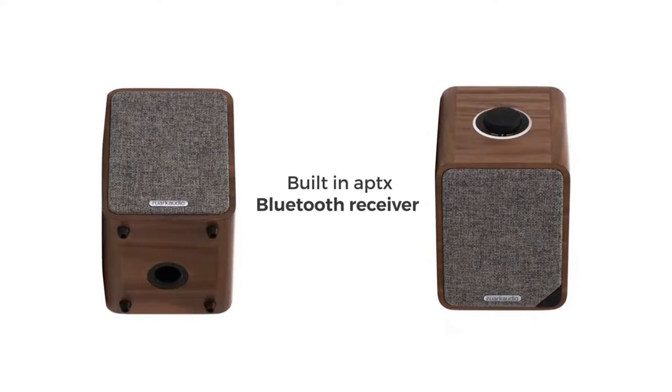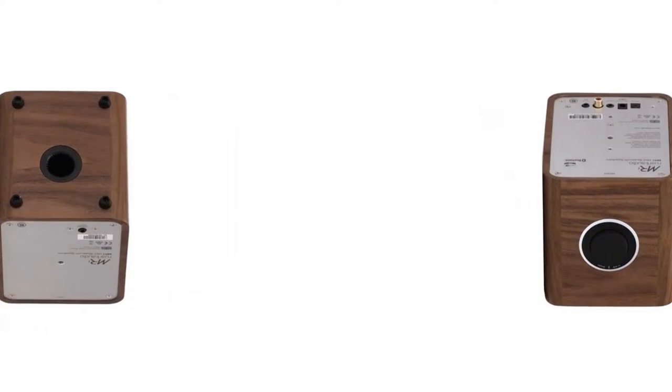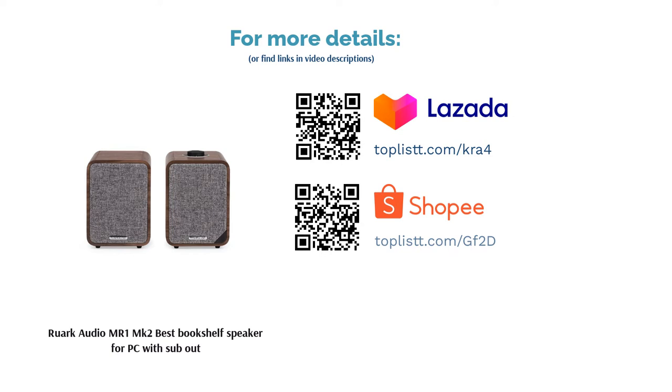Performance: The MR1 MK2 incorporates a Class AB amp, signifying its hi-fi capabilities. The presence of a subwoofer, made possible by its subwoofer output, will only further solidify its sound quality. Its compact size is also great for desktop use.